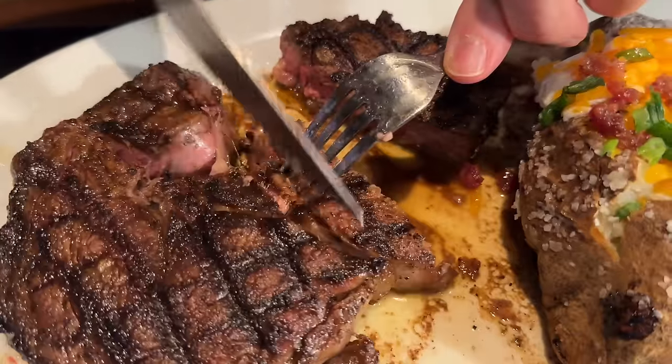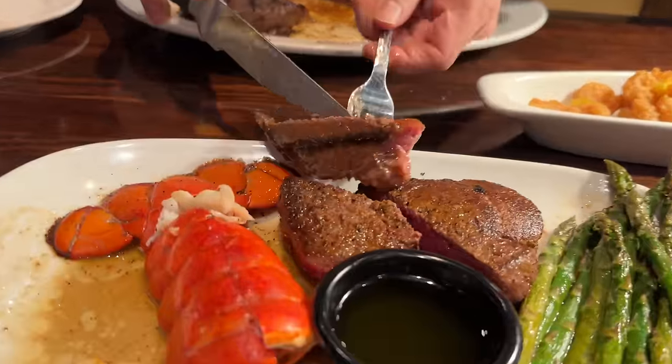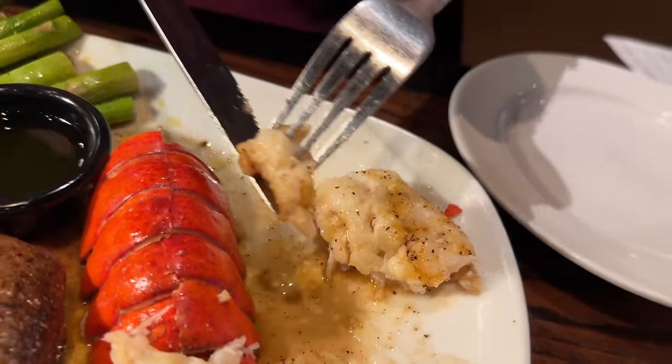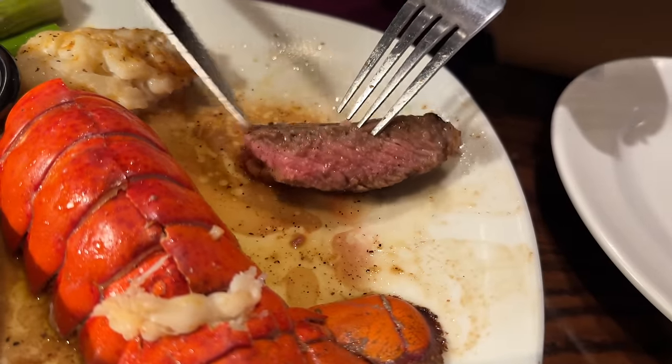Let me cut you a piece of steak so you can try the most expensive steak at Longhorn Steakhouse — right next to your steak. Can you cut me a little piece of that lobster? That looks great, it looks so different from mine. I really like the flavor and the texture of yours — it's delicious. That lobster is tender and it tastes like lobster.